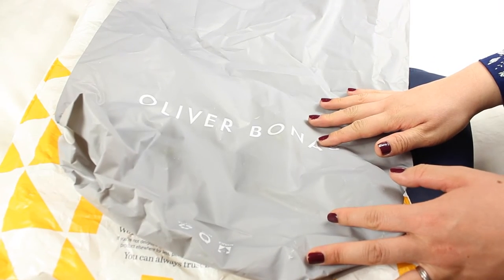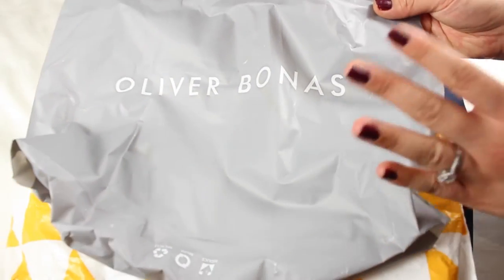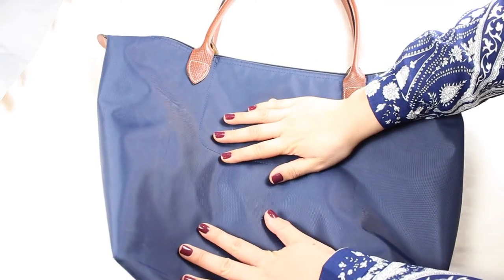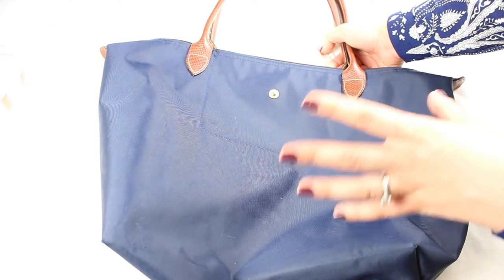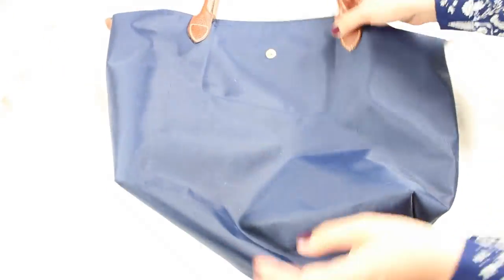The last couple of things I'm packing are two plastic bags for my dirty laundry, to keep those clothes separate from my clean ones. And I'm also taking this Longchamp bag. The flight home is with a different carrier and we're allowed cabin luggage, so I'll check in my black suitcase and take the Longchamp as hand luggage.